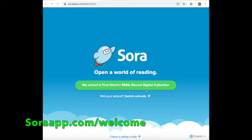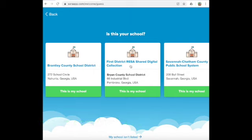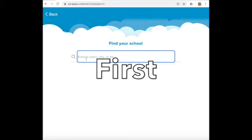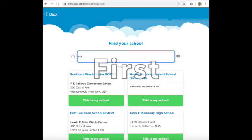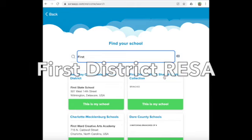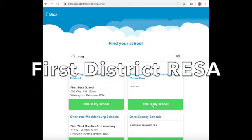But most likely you're not going to see that the first time. You're going to have to pick your school. It'll say 'Not My School' and you can pick your school. It'll look around and see if it can make a suggestion for the right school. If it doesn't show up the first time, don't worry. All you have to say is 'My School isn't listed.' Then you can type in — here's the key — don't type in Richmond Hill Elementary, type in the word 'first.' When you type in the word 'first,' you're going to be looking for First District RESA Shared Digital Collection. That's what you're going to pick, and you'll say this is my school.